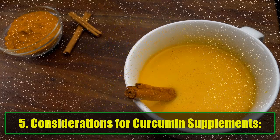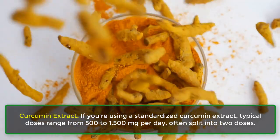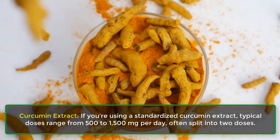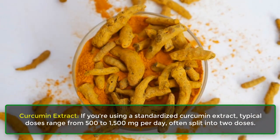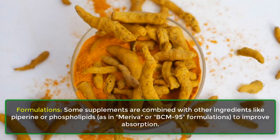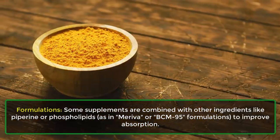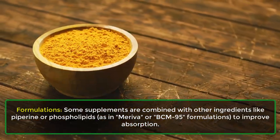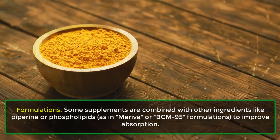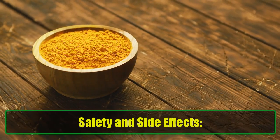For curcumin supplements, if you're using a standardized curcumin extract, typical doses range from 500 to 1,500 milligrams per day, often split into two doses. Some supplements are combined with other ingredients like piperine or phospholipids, as in Meriva or BCM-95 formulations, to improve absorption.